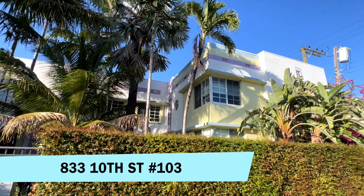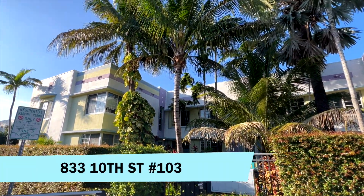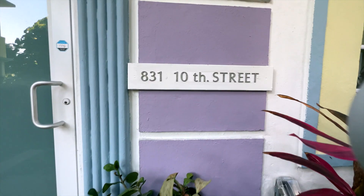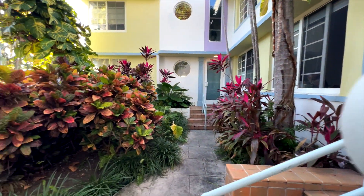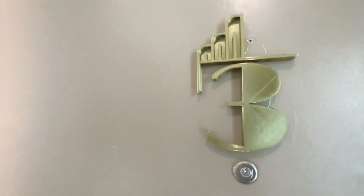Hi guys, if you're looking for a little beach pad I have the perfect place for you. As you can see this is a very well-maintained smaller building, located very central on 10th Street in a quiet area of South Beach.